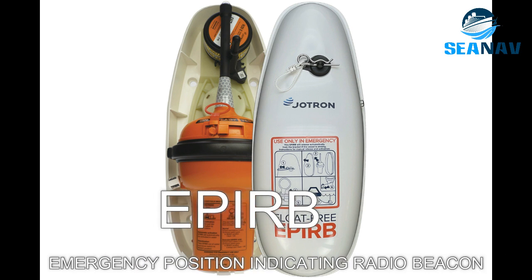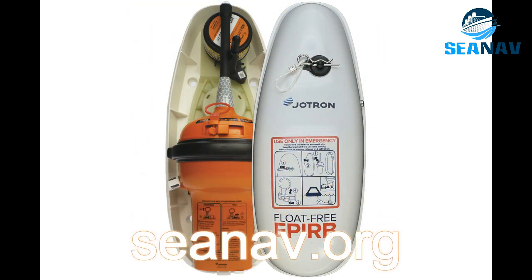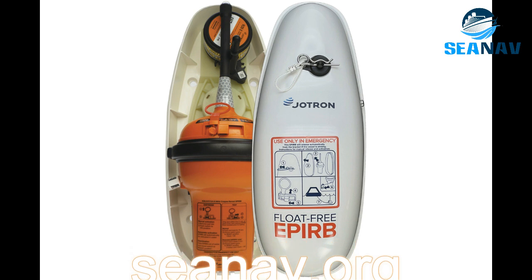EPIRB — Emergency Position Indicating Radio Beacon — is a device that transmits a distress signal on 406 MHz to satellites and 121.5 MHz to aircraft and nearby vessels. An EPIRB installed on a ship must have the internal AIS frequency along with the 406 MHz channel and the GNSS receiver.